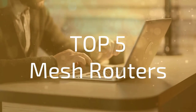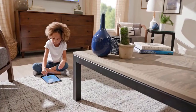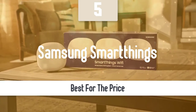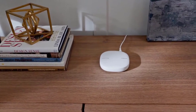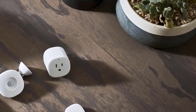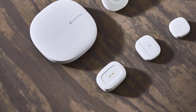Without further ado, let's take a look at our top five picks of the best mesh routers in 2020. Number five: Samsung SmartThings. The mesh Wi-Fi systems are becoming more and more attractive as most of us demand high-speed internet from every corner of our house. There are plenty of options in the market from different manufacturers at various prices, and Samsung has done a pretty good job with the Samsung SmartThings.